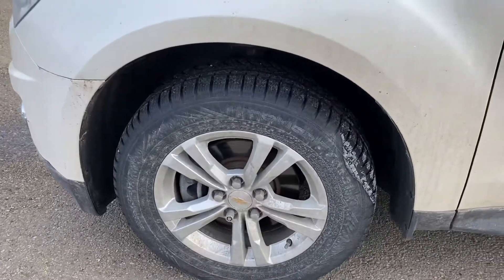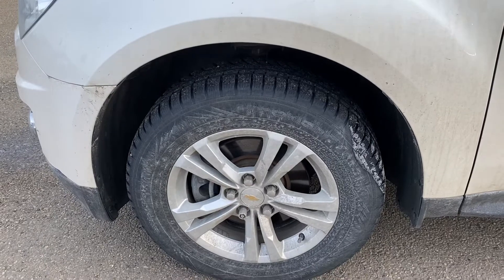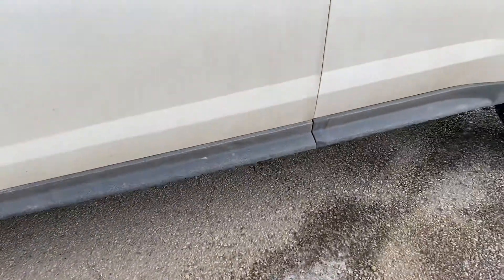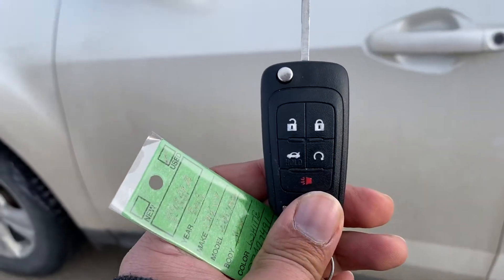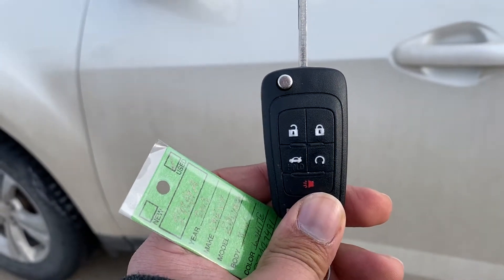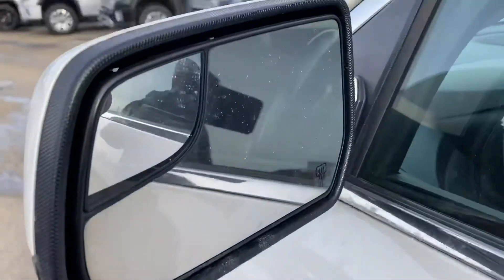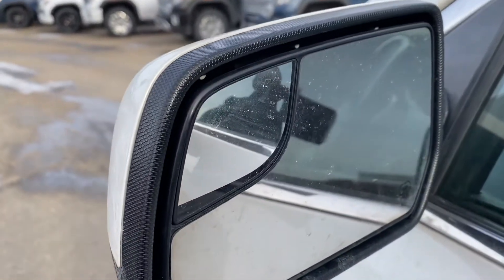It has brand new all-season tires on alloy wheels with locking wheel nuts. It also has lock and unlock, built-in remote starter, and tailgate opener, power tailgate, heated side-view mirrors, and blind spot mirrors on each side.